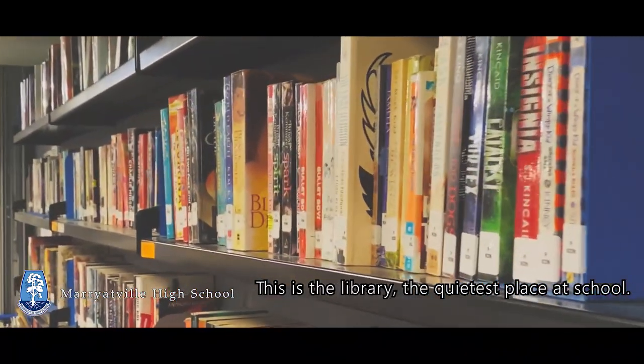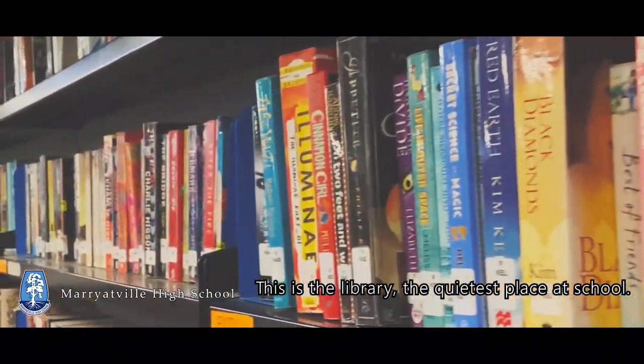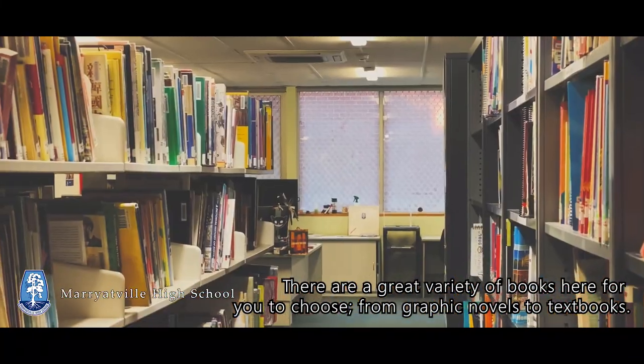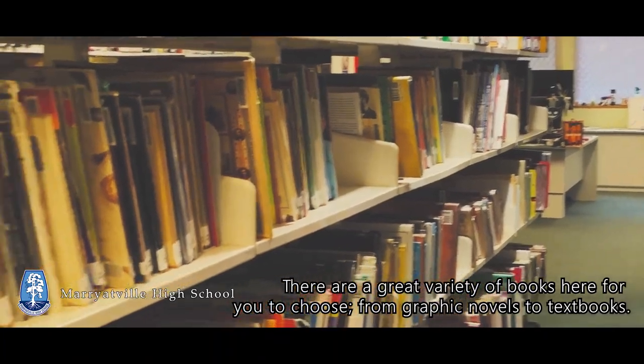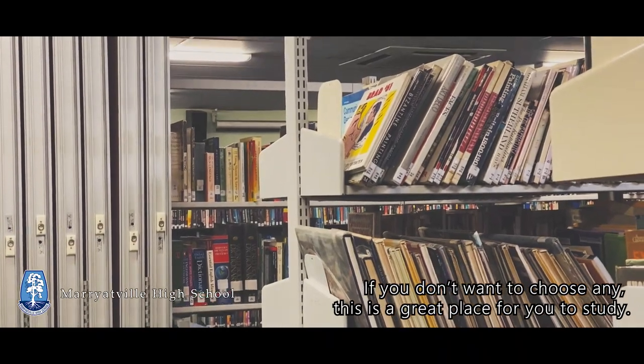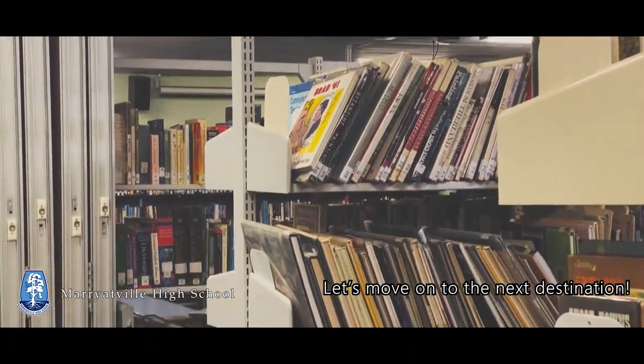This is the library, the quietest place at school. There is a great variety of books here for you to choose, from graphic novels to textbooks. If you don't want to choose any, this is a great place for you to study. Let's move on to the next destination.